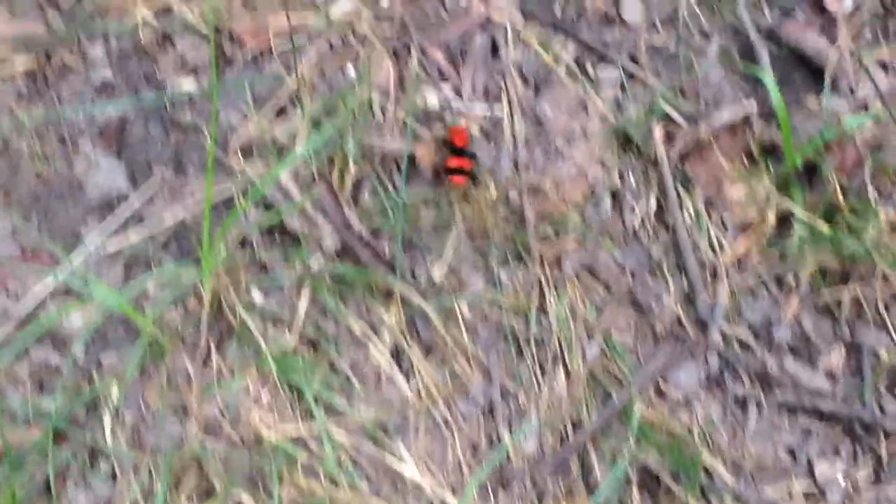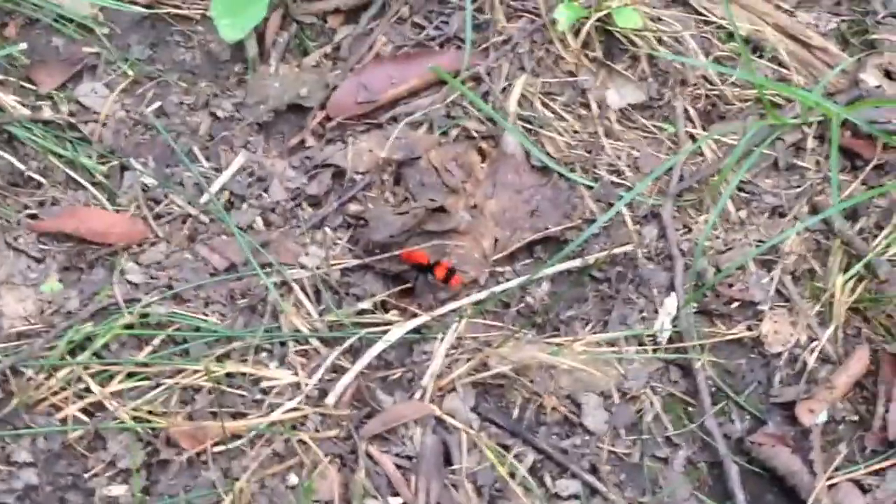Again, beware the red velvet huge ant with the black stripes on them. Remember, whether you're out hiking or camping, or just sitting in your own backyard, look around you before you sit down. Make sure there's nothing on the ground that could be a hazard to you. Be safe.